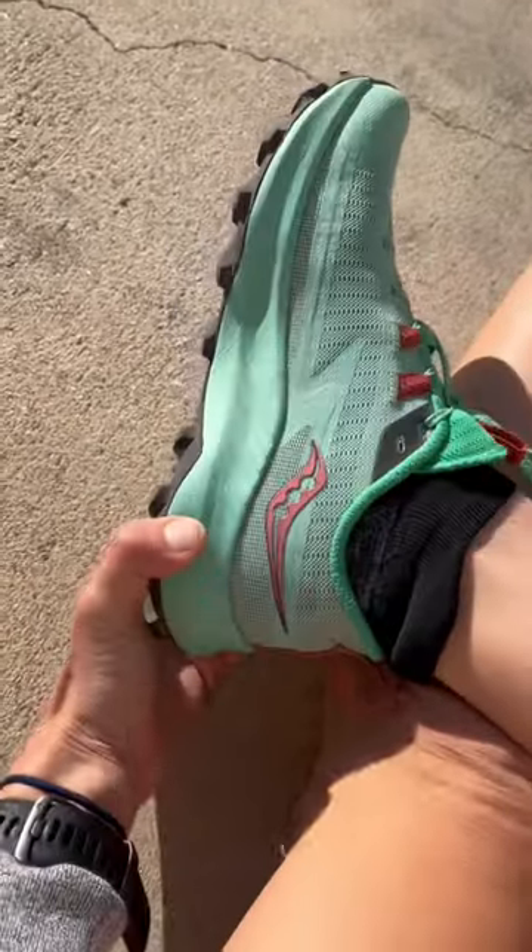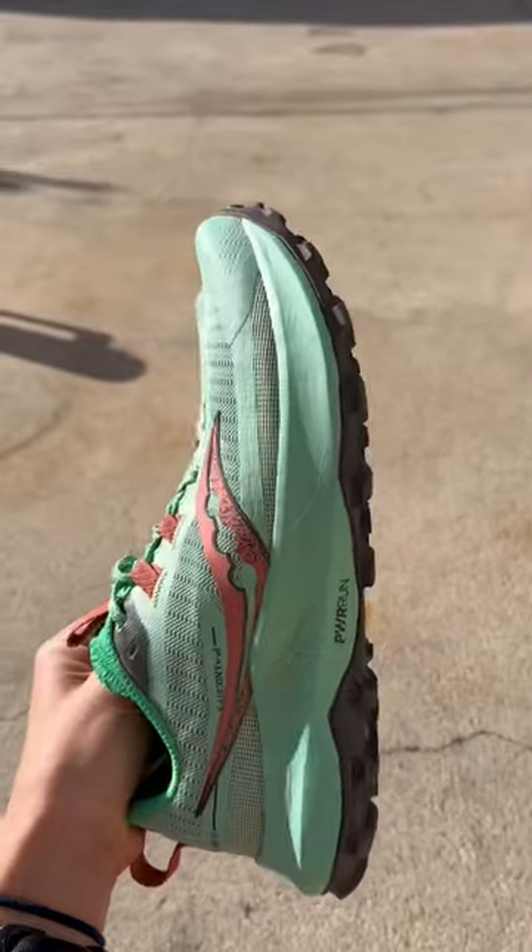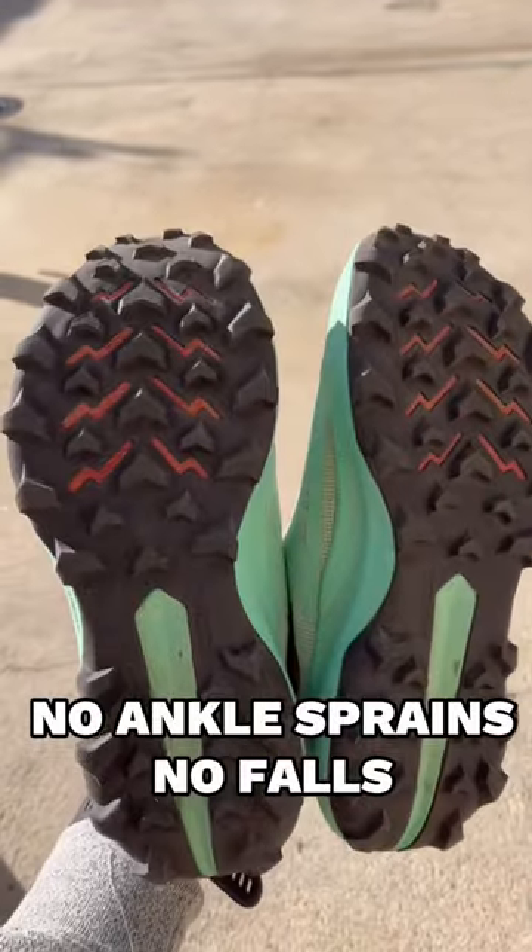Grip. 85% of the time I run in the trails I get ankle sprains and a number of scars. In these shoes I didn't eat dirt once.